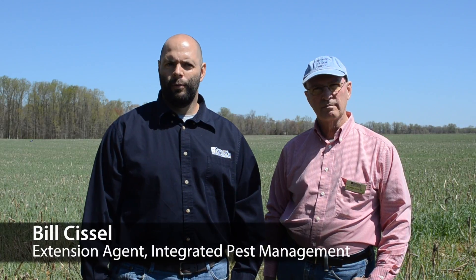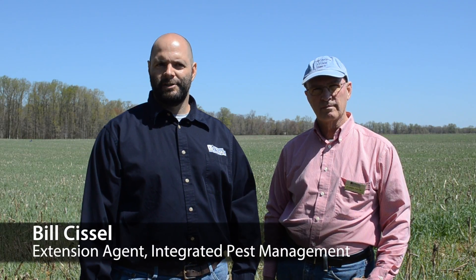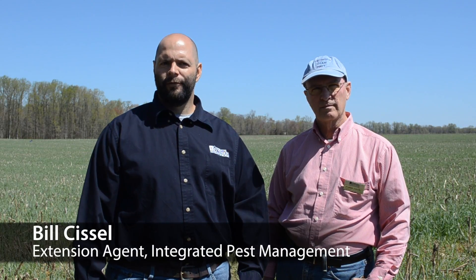Hi, I'm Bill Sissel, and this is Dr. Richard Taylor, and we are with the University of Delaware's Cooperative Extension. Today we would like to show you different types of crop residues where you can find slugs, and we want to talk to you about the damage they cause in soybeans and what that damage looks like.